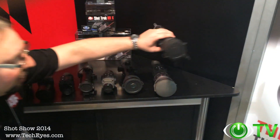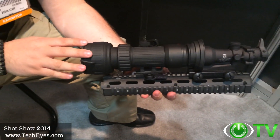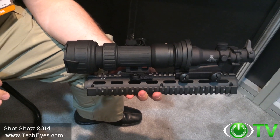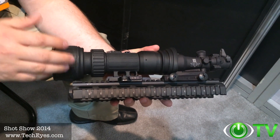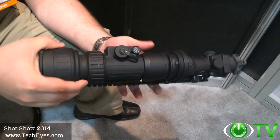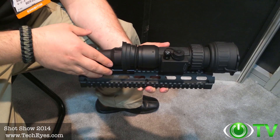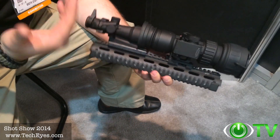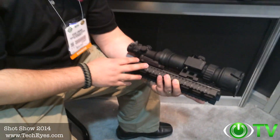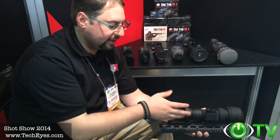I'd also like to show you some additional products we're launching here at the ATN booth at SHOT Show 2014. This is the new PS28 night vision clip-on, converting your day optics into night vision. We're combining the technologies from the PS22 and PS40 and incorporating them into a brand new, robust system — the PS28. I've used it on the range myself on numerous occasions; it works phenomenally. It comes with a remote control so you don't have to reach and turn on the device, a standby mode, and a quick detach mount. Awesome product.